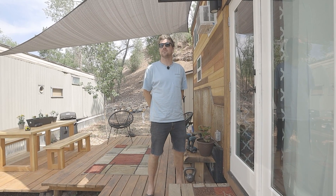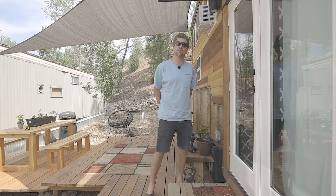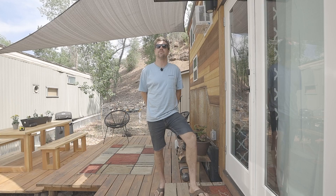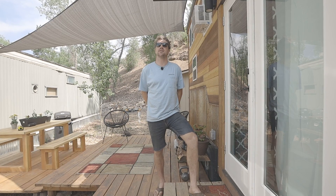Well, thanks for coming by my tiny house. If you're ever watching and come out to Durango, Colorado, be sure to check us out at Island Cove in downtown Durango. Catch you guys later.